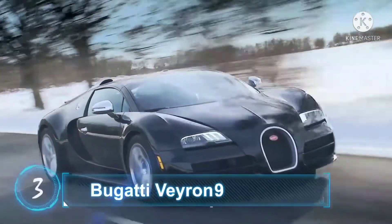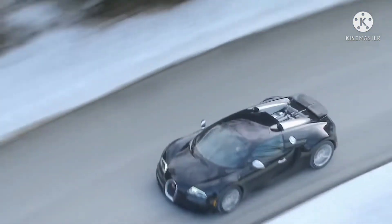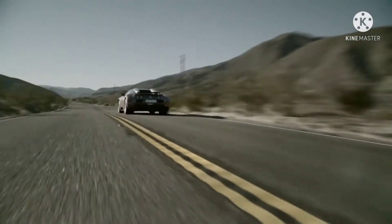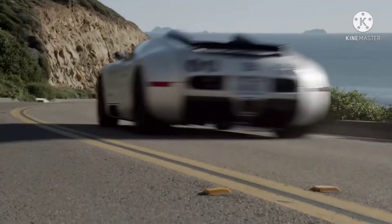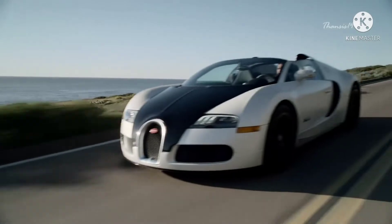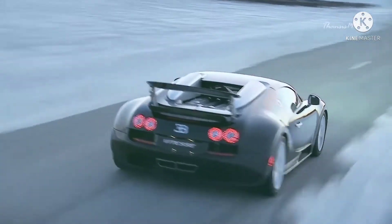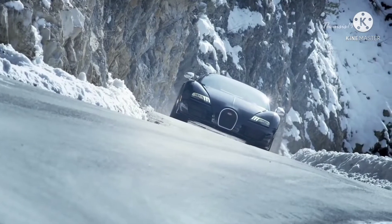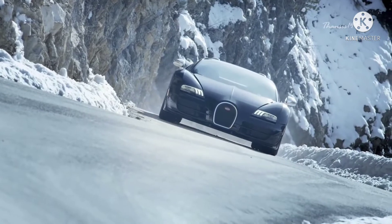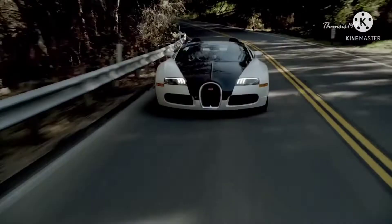Number 3: Bugatti Veyron. Crash testing for any car model is intended to see how the vehicle reacts to normal usage in the real world, which may include high-speed crashes, rollover damage, and emergency braking, among others. To get accurate data, multiple crashes are necessary. The Bugatti Veyron has not been tested by the NHTSA, IIHS, or Euro NCAP — for the obvious reason: it's too much money to burn.